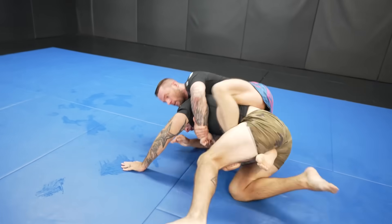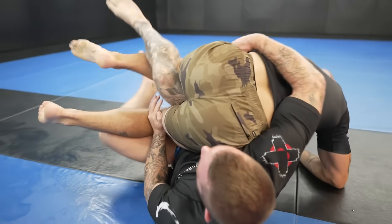He's another YouTuber that produces excellent content, is always showing people how to get better at the sport, and he has some pretty sneaky attacks. I recently did a seminar with him in Tobago, and we decided to do a video together to see who can win this rolling contest. Let's see how I did.